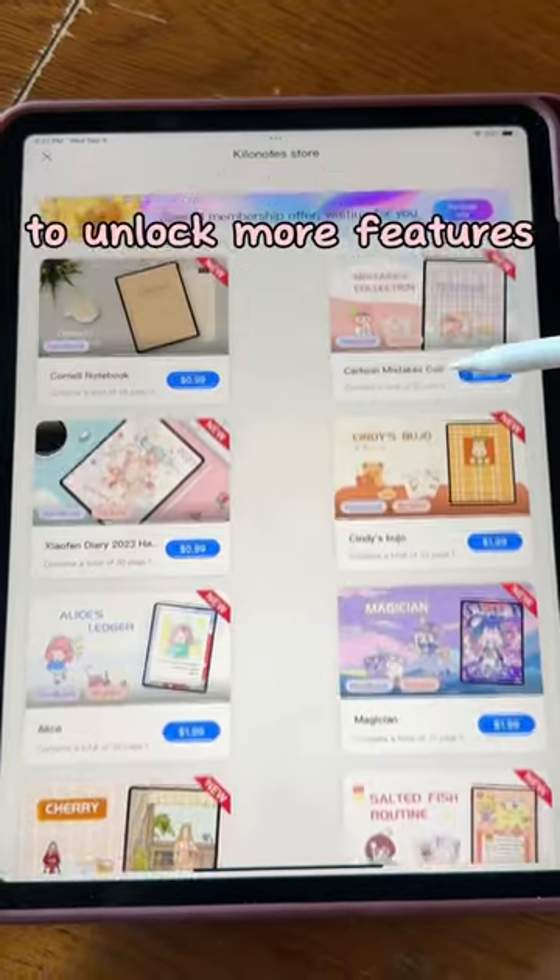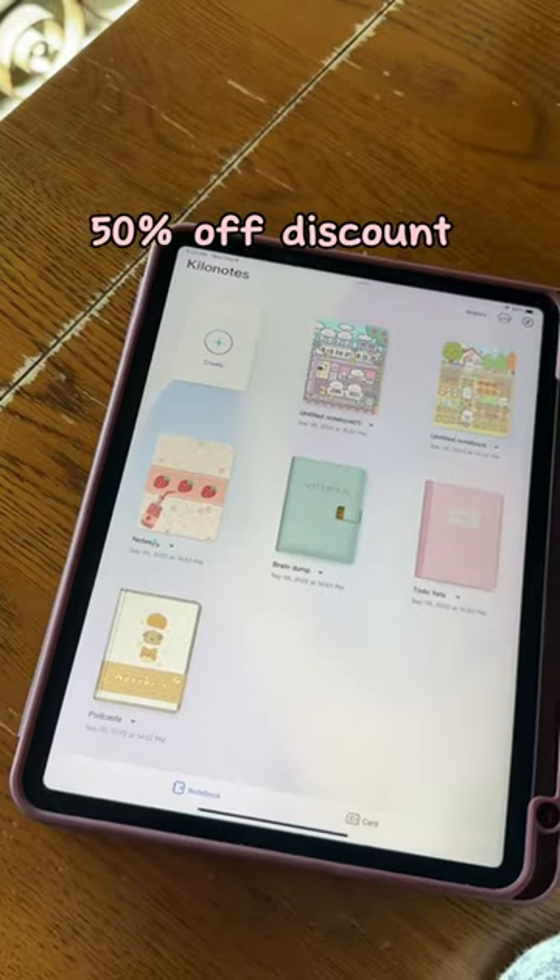But if you do choose to get the membership for Kilo Notes to unlock more features, they have a 50% off discount for back to school, which is super great.